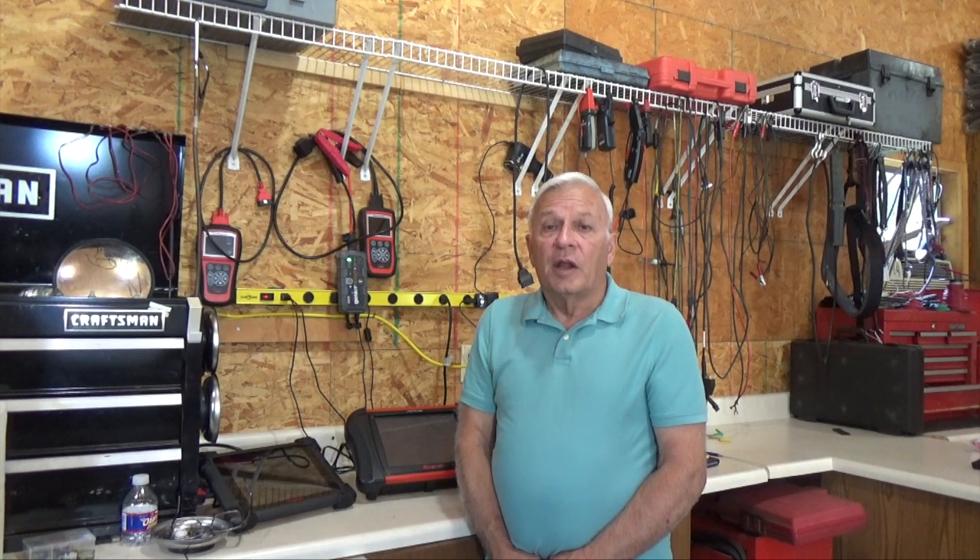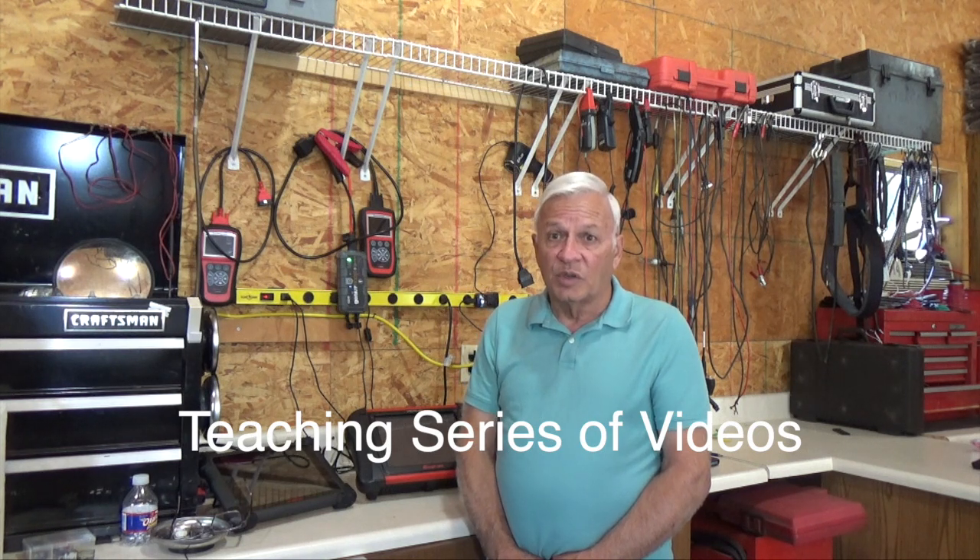Hello everyone, this is Dwayne. I really appreciate your comments on all of my videos, and it appears that everyone likes the teaching series videos because that's what I get the most requests for.